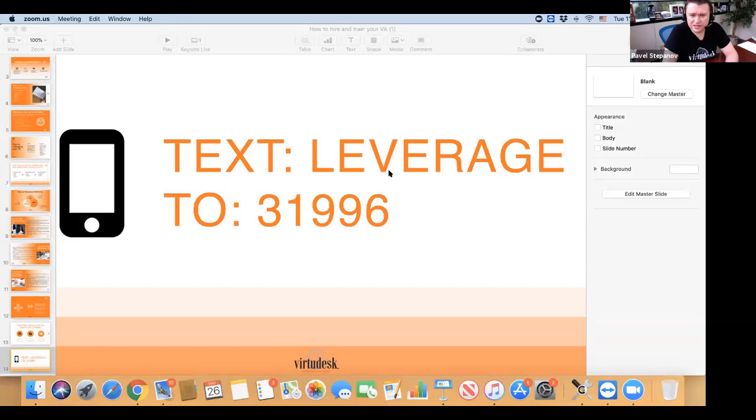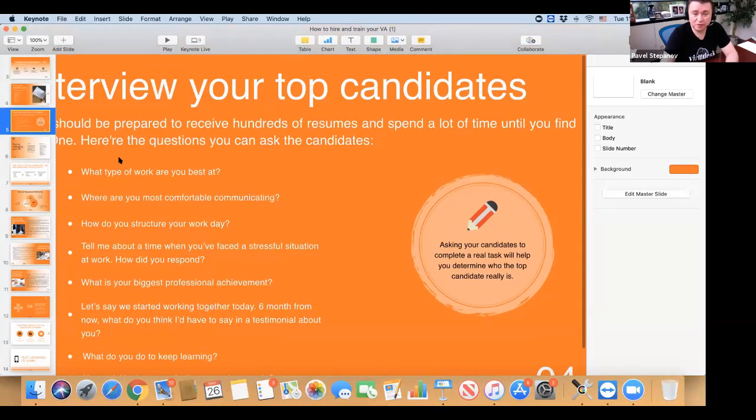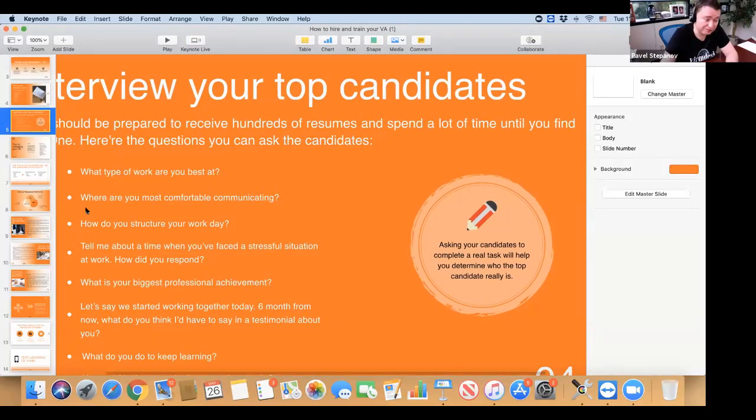Stephanie is asking: what are good questions to ask when interviewing potential virtual assistants? We have specifically come up with a list of what to look for when you interview people. If you text LEVERAGE to 31996, you will receive copies of the slides which include interview tips on what to ask. Chris Morton is asking about a list of duties VAs can do virtually — reach out to me and I'll send you a slideshow with a list of duties.